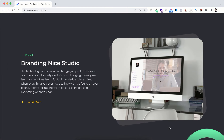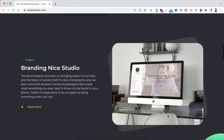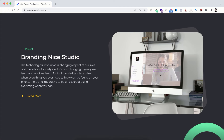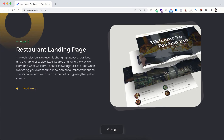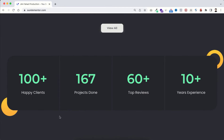Then on the next section you'll have your portfolios. People love to see your previous works to know what you're capable of. You don't necessarily need to put all client work — you can also put practice work. You can replace all images with your own project images. There's also a 'view all' button that takes them to the portfolio page. Underneath you can showcase fun facts: happy clients, projects done, top reviews, and years of experience.